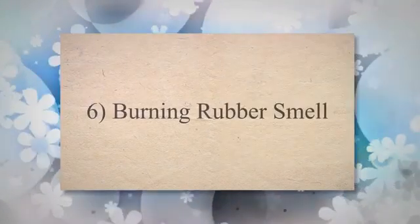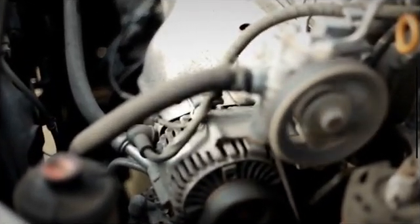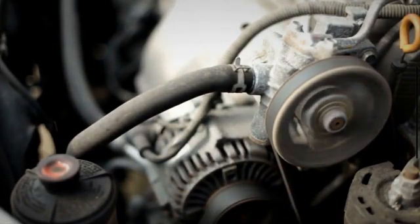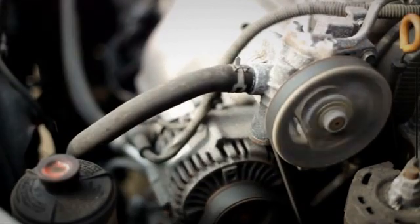6. Burning Rubber Smell. The presence of a bad smell, like burning rubber or wires, may signify the wear and tear of certain components within the alternator. Due to the constant tension and friction faced by the drive belt of the alternator, it may gradually deteriorate with time, emitting an unpleasant burning rubber smell, particularly as it is situated close to the hot engine.